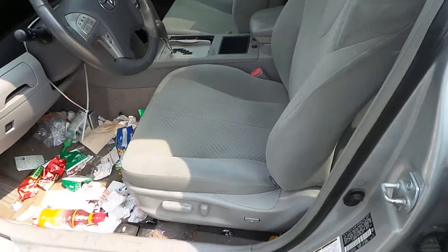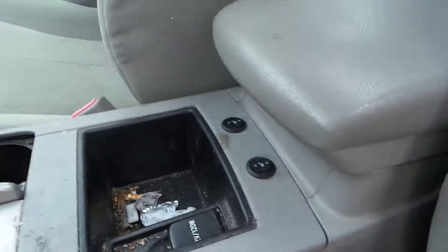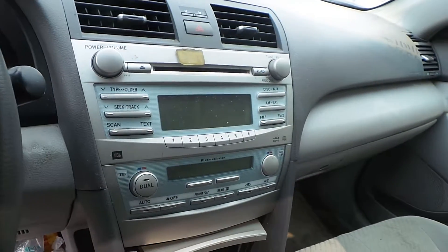Inside we have a gray cloth interior with a power driver's seat. Both of the seats are in decent shape for the year and they're also heated. We have a good heat and AC control, a good radio, a good gray shifter, and gray console.